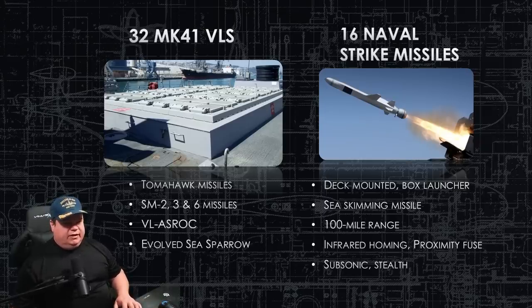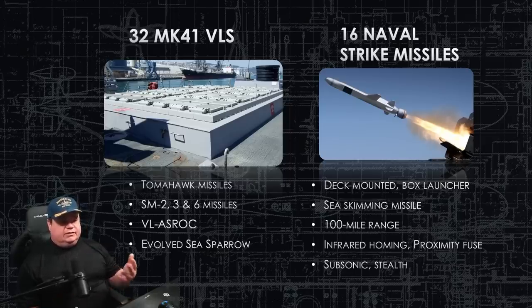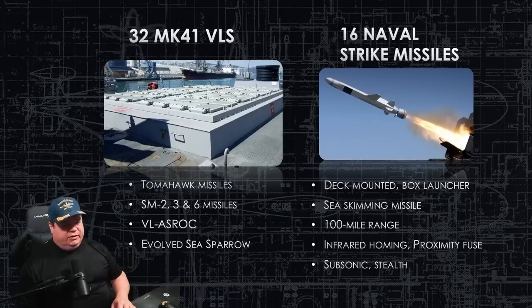The Mark 41 VLS will carry 32 vertical launch missiles. It can fire the Tomahawk missile, all the Standard missiles — SM-2, SM-3, and SM-6 — a vertical launch anti-submarine rocket that can deliver either a bomb or an air-dropped torpedo, and the Evolved Sea Sparrow surface-to-air missile.